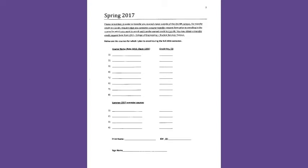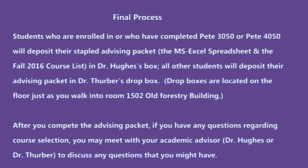List all of the courses that you plan to take for the spring and summer 2017 semesters. Those are courses that you should find in columns E, F, and G on your spreadsheet — the courses for which you have the prerequisites to enroll. Students enrolled in or who have completed PETE 3050 or PETE 4050 will deposit their stapled advising packet, the MS Excel spreadsheet, and the fall 2016 course list in Dr. Hughes's box. All other students deposit their advising packets in Dr. Thurber's drop box, located just as you walk into room 1502 Old Forestry Building.